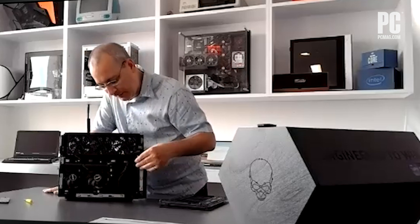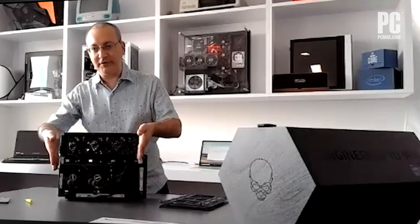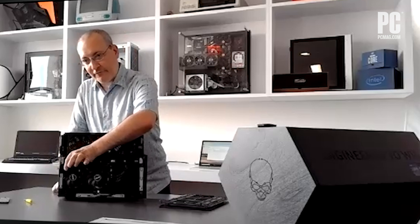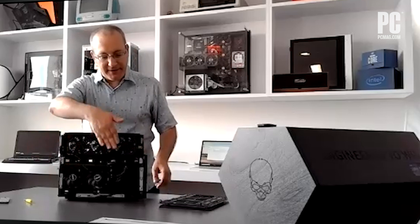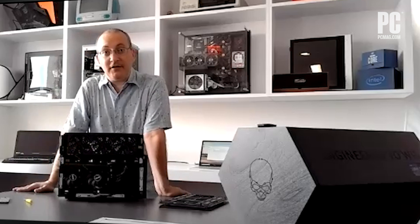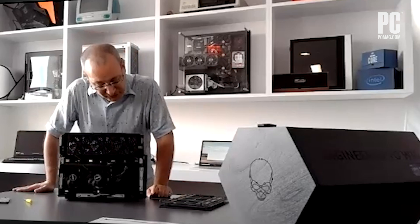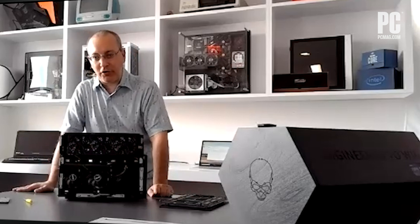It looks like you could go 11 to 12 inches, and pretty much any card these days is going to be under 12 inches, except for the really extreme three-fan extra thick cards — you couldn't go two and a half or three slots wide. It's strictly two slots this way, but you could do something long and three-fan. That's probably the reason this chassis is that length.